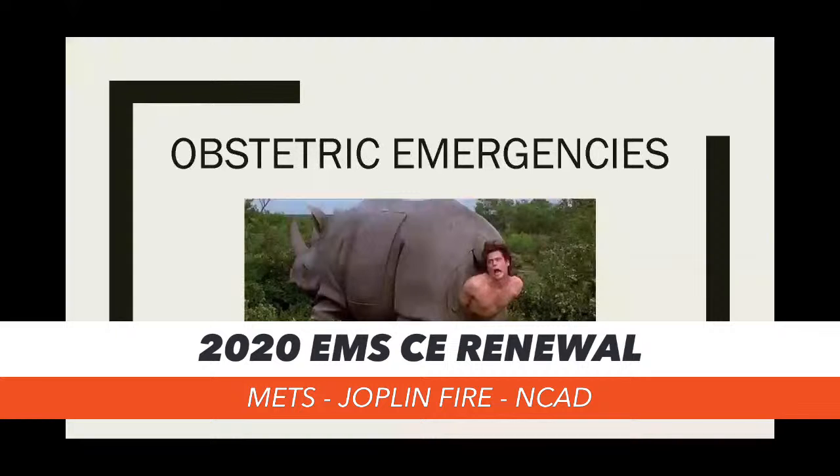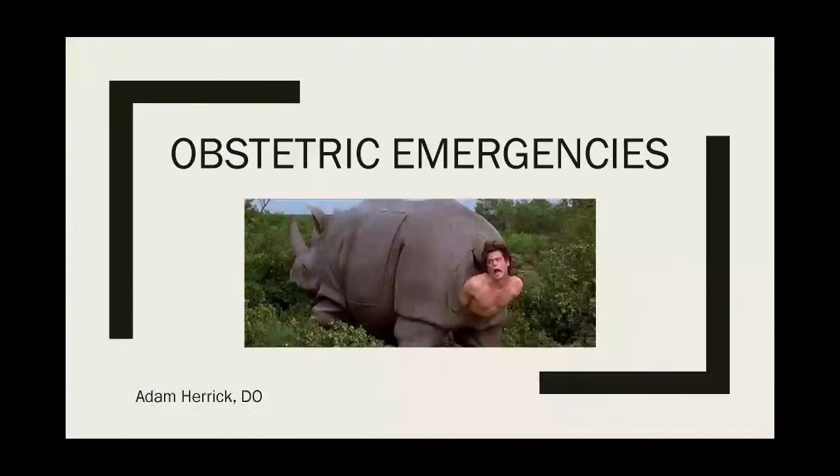All right, folks, we're back for the afternoon. We've got Dr. Herrick here to discuss emergency obstetrics. Dr. Herrick, it's all yours. I'm currently one of the fourth-year ER residents over at Freeman, so I've probably met or seen almost all of you down that way.